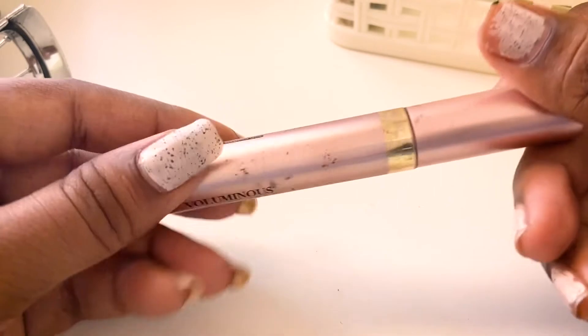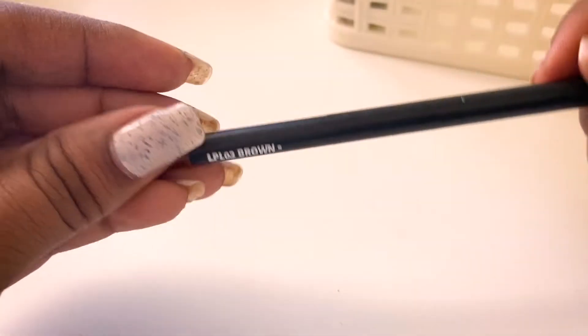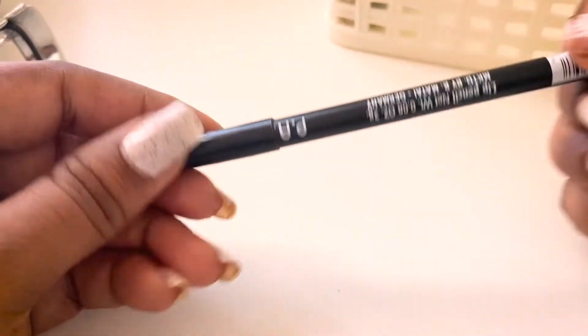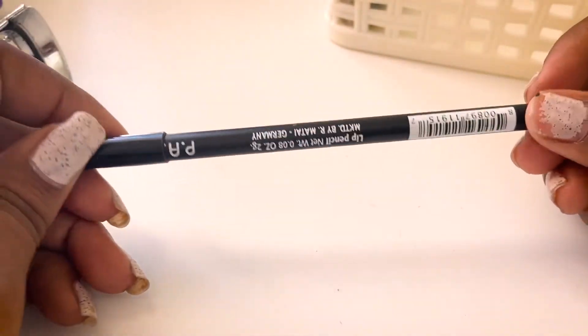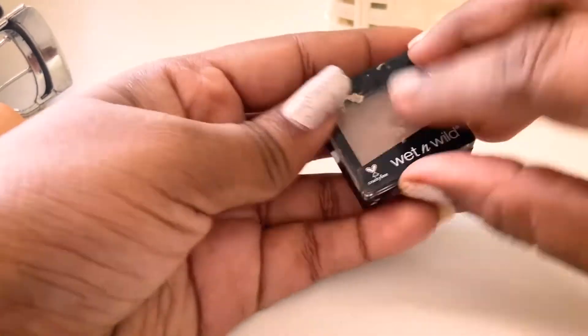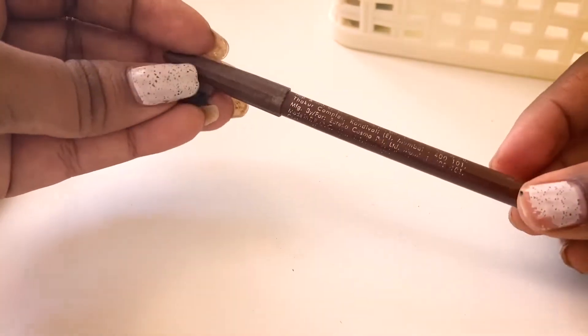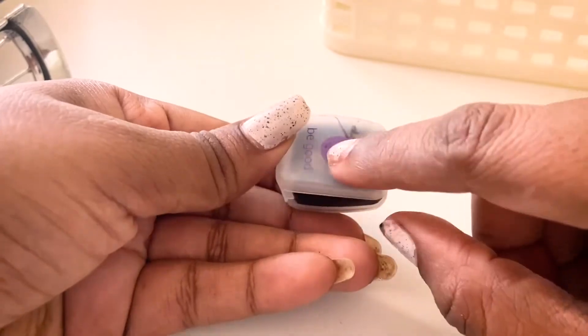Next I have Plum kajal — an absolutely wonderful product. Then the L'Oreal Lash Paradise mascara, another favorite. I have one lip pencil — a perfect brownie nude shade that goes with everything, though I need to sharpen it. I also have a single eyeshadow from Wet and Wild, a Miss Claire eyebrow pencil, and a sharpener from Plum.